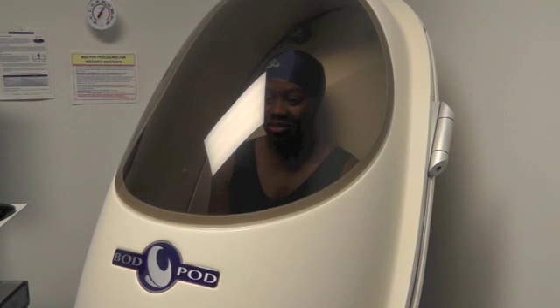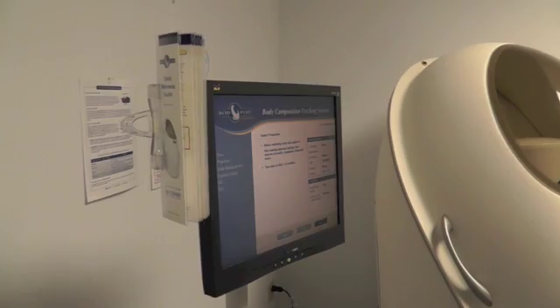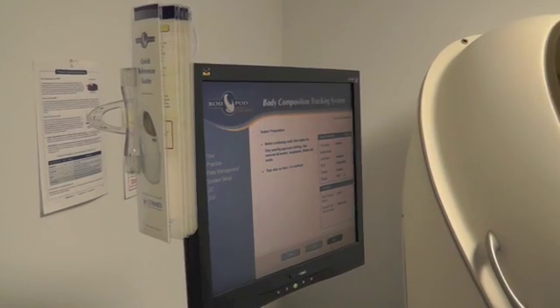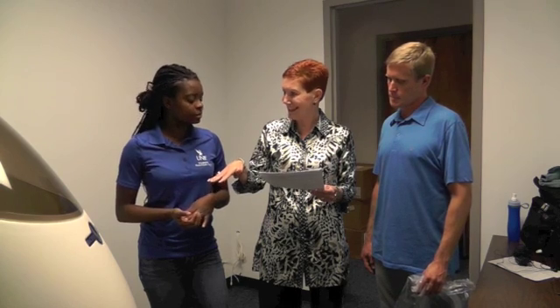We acquired both Bod Pods about a year ago, and ours actually came because of the flagship funding for the Department of Nutrition and Dietetics. We wanted to have this cutting-edge piece of equipment so that we could use it in research. Ours is located in a lab in the College of Health building, and the other one is over in our Student Wellness Center so that all students can take advantage of this new technology.